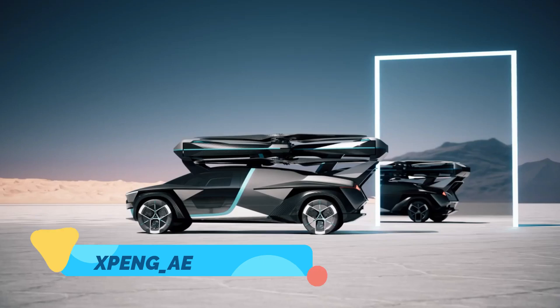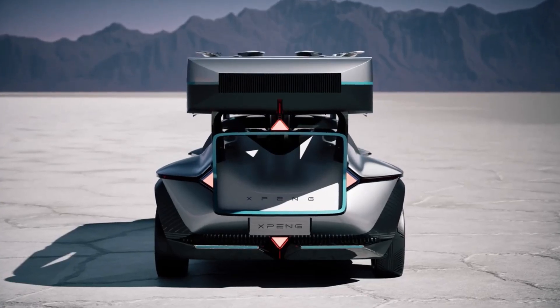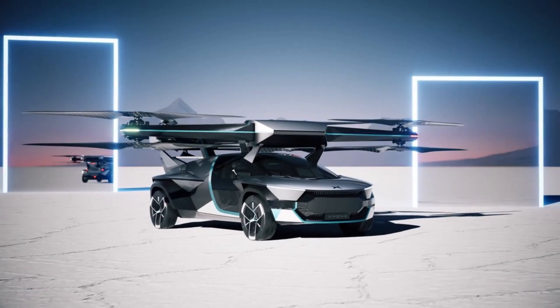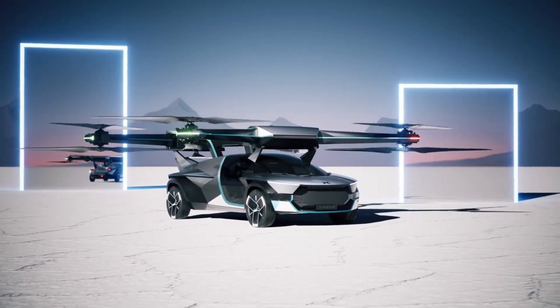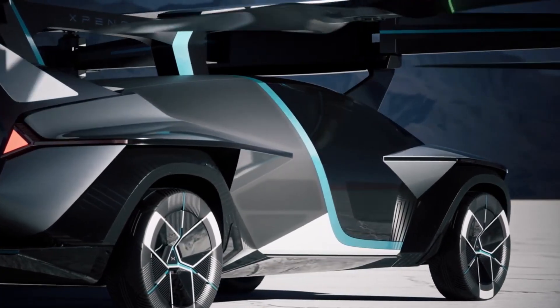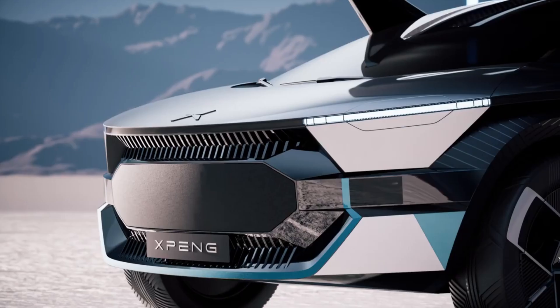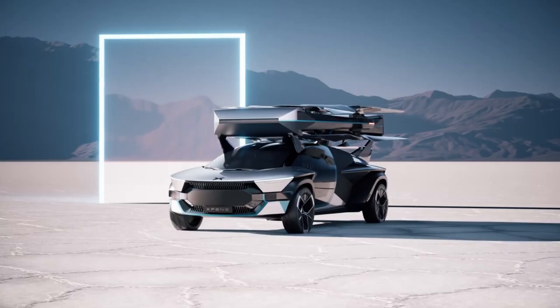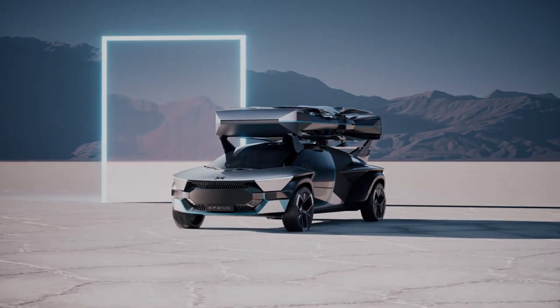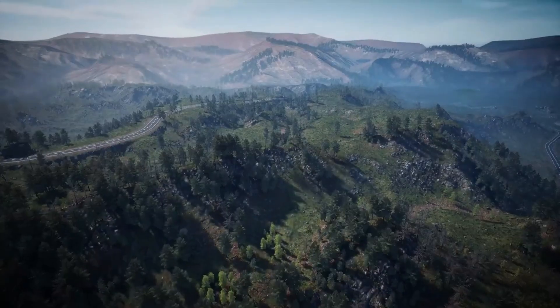Imagine a world where you can travel above the crowded streets. This is the vision behind the X-Peng Aero HT, a flying car concept that operates as both a car and a personal aircraft. Designed for urban environments, the Aero HT features vertical takeoff and landing capabilities, allowing it to lift off like a drone and land almost anywhere. Its electric propulsion system makes it a clean, green option for future transportation, equipped with advanced navigation systems and sensors that can autonomously avoid obstacles and find efficient routes.